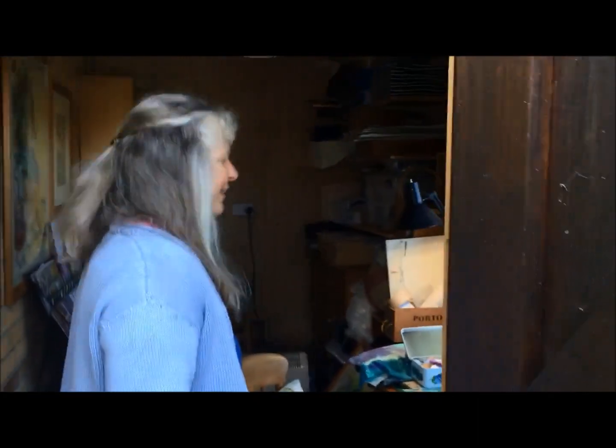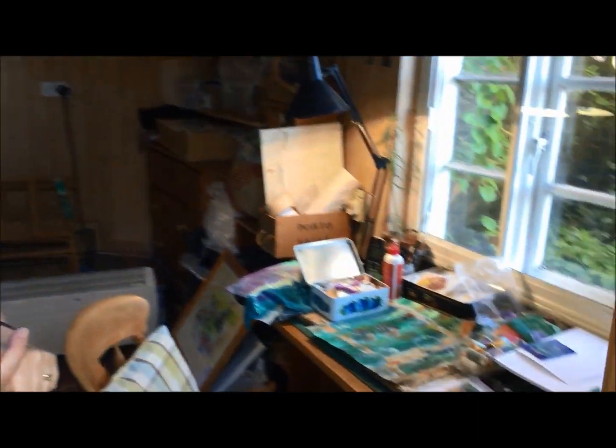Hello, welcome to my studio. My name is Julie, Julie Fouts, and this is my small but very functional studio.